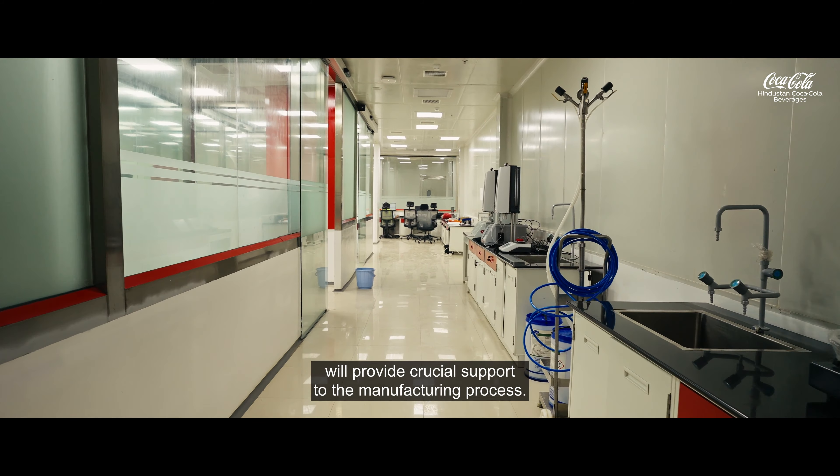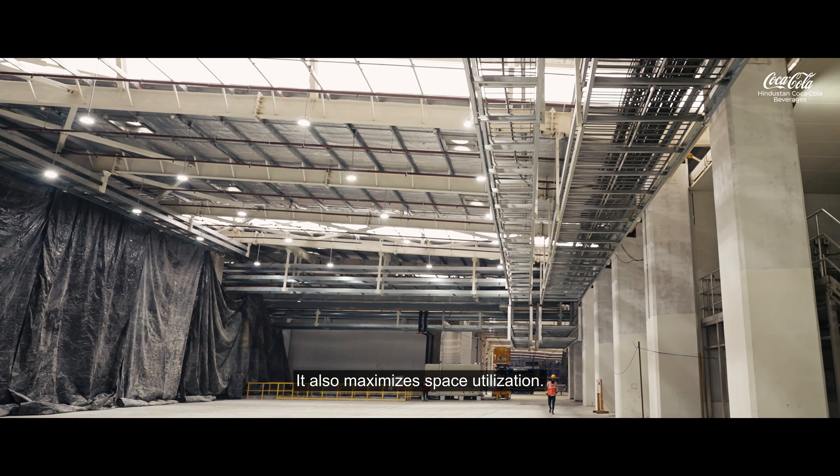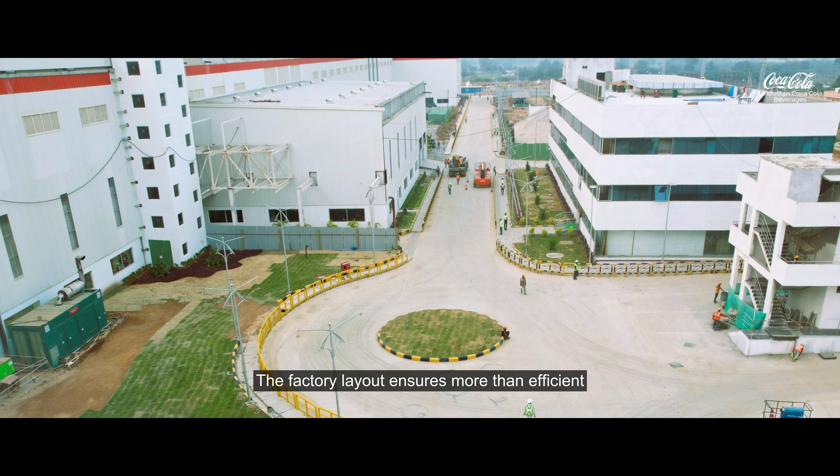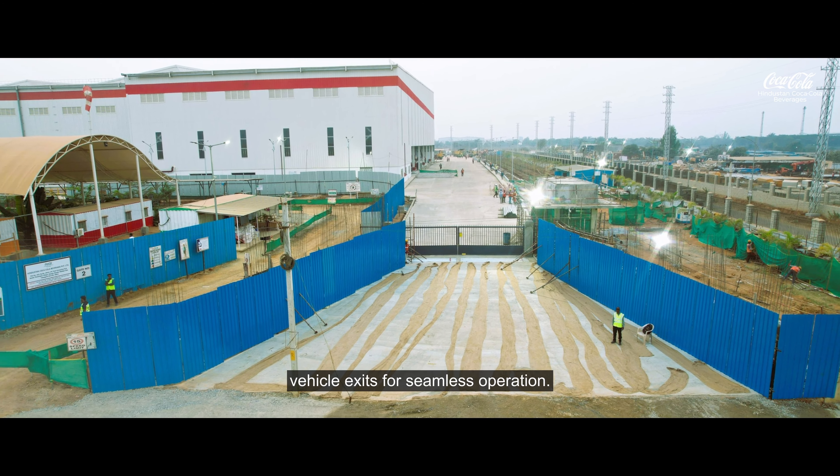The mezzanine seamlessly connects different levels and enhances the overall functionality, also maximizing space utilization. The factory layout ensures smooth and efficient vehicle exits for seamless operations.